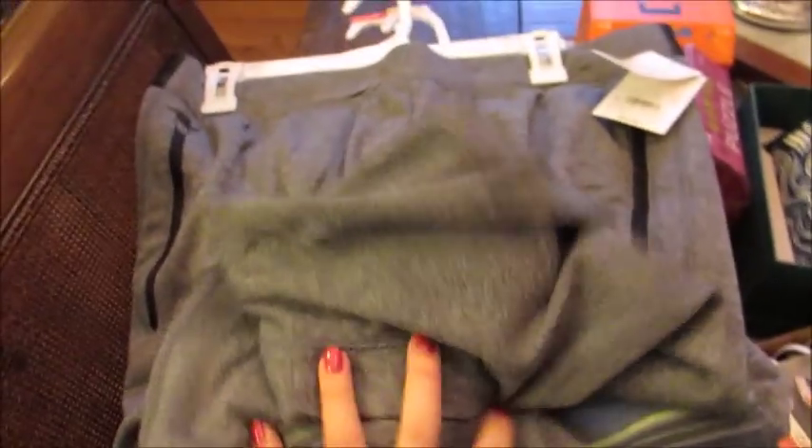These were $30, but I believe they were 30% off men's clothing. So they were $25 then 30% off. A little bit expensive for a sweatpant type of thing, but still worth it because they're just really, really nice quality.